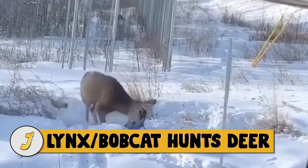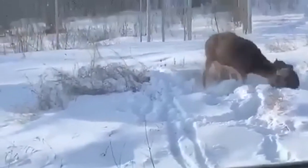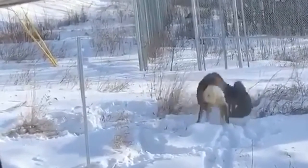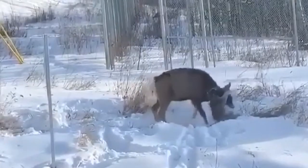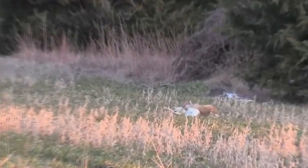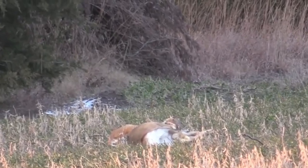Number 5: lynx and bobcat hunt deer. Look at how this small Canadian lynx jumps on a deer's face. The deer is much larger than the lynx, but the lynx attacks the deer's face strategically. If the deer manages to free itself, it will have serious injuries to its face and may possibly never survive in the wild. In this video, a bobcat has tackled a large deer and manages to keep it down. The deer tries to repel it, but the bobcat is determined and perseveres.